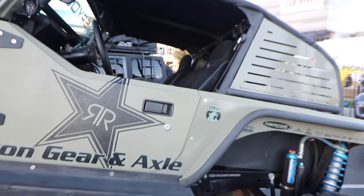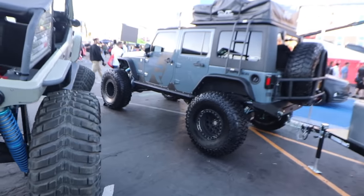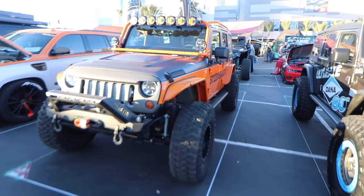Pick your favorite Jeep — just note what time it is in the video and put it in the comments down below. I'm gonna share with you which one is my favorite Jeep and which one ended up being my wife's favorite Jeep. But I want to hear which one you guys like the best.